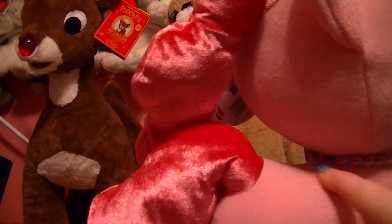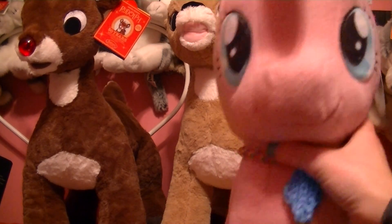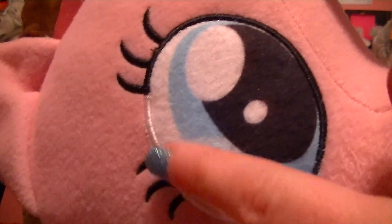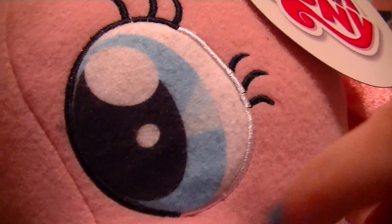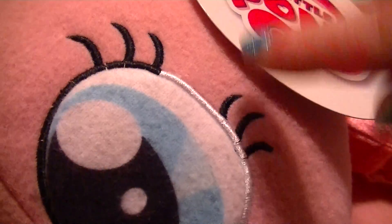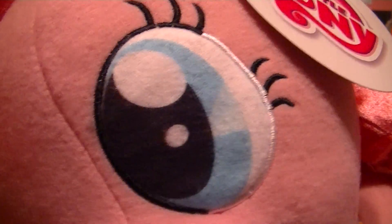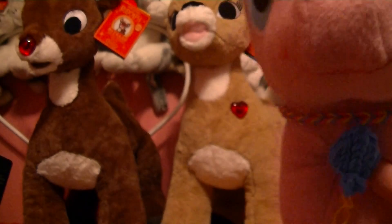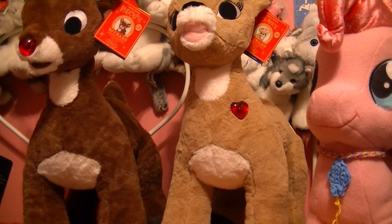And here's this side of her. She has awesome eyes — they're embroidered right here, but they're like soft on the inside. They're embroidered, and her eyelashes are embroidered as well, it's just like soft kind of material there. And she has an embroidered smile as well. She is so adorable and cute, I love her. I was so happy to find her.